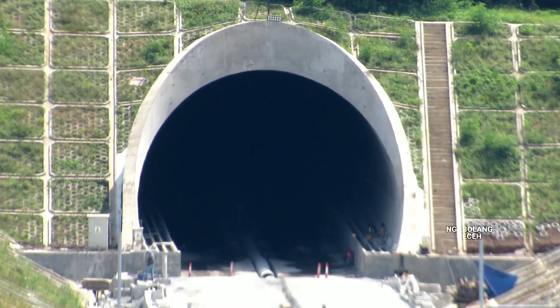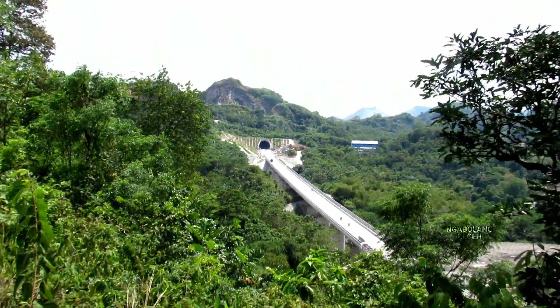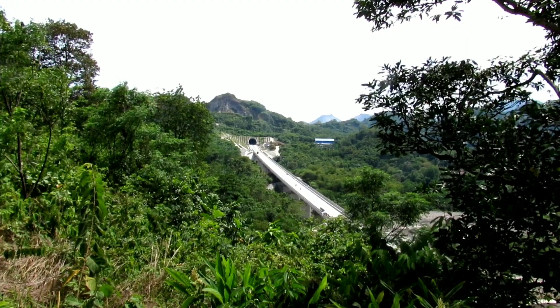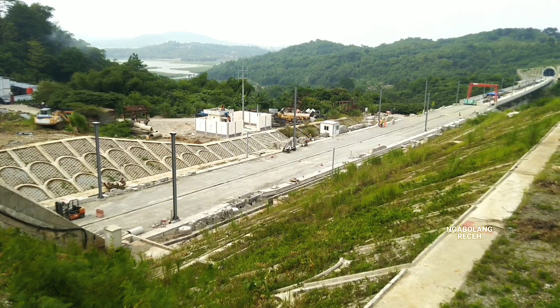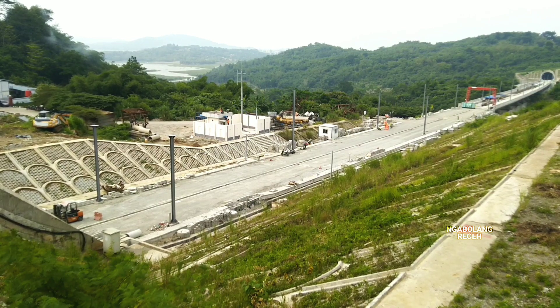Di depan saya ini adalah inlet dari terowongan kereta cepat Jakarta-Bandung yang keempat, berada di wilayah kerja Seksyen 2, tepatnya di Desa Sukajaya, Kecamatan Sukatani, Kabupaten Purwakarta. Di depan ini adalah jalur bagian subgrade yang sudah selesai, siap untuk pemasangan slab track. Terlihat juga tiang listrik aliran atas sudah terpasang, yaitu tiang untuk OCS atau Overhead Catenary System.